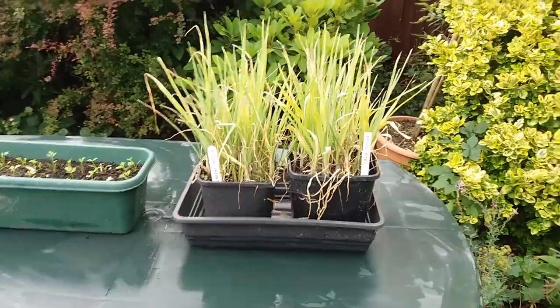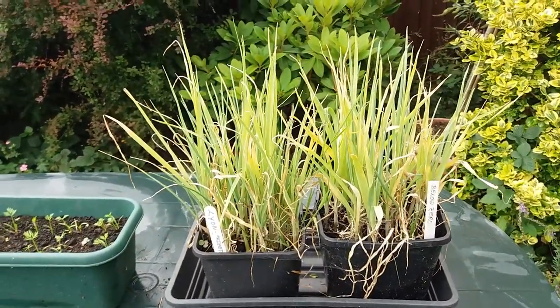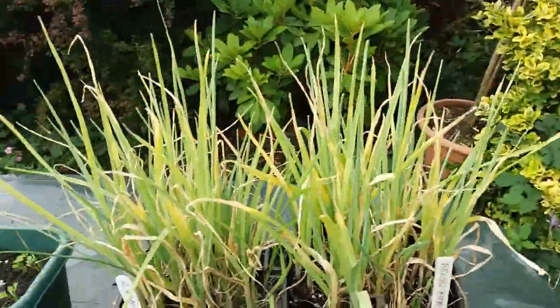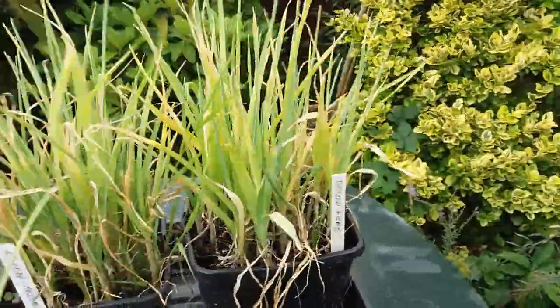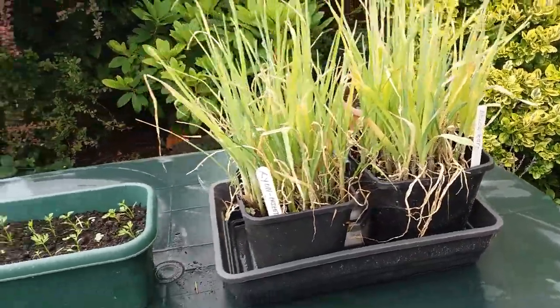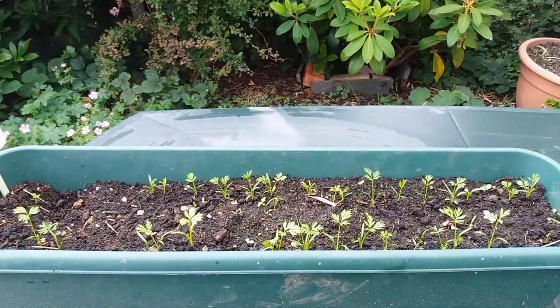I'm totally behind with the leeks — maybe about five or six weeks — and I'm not sure that they're going to do well at all. This is Lion Prize Taker and this is Below Zero. A few weeks ago they were up to there, beautiful and green and flowing about in the wind, but now they're not and they should have gone in a long time ago, but I'm going to try to plant them now.